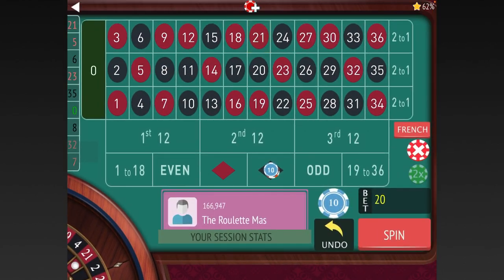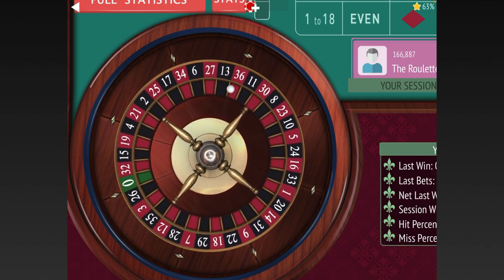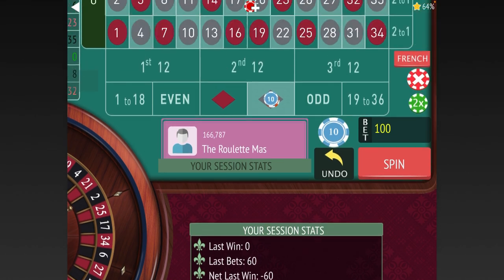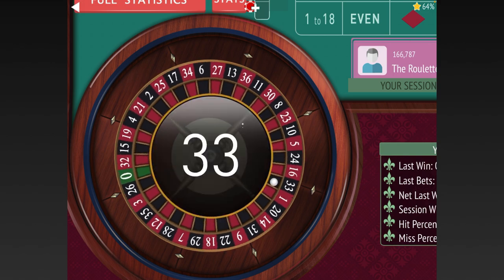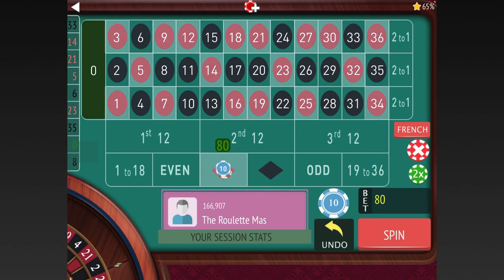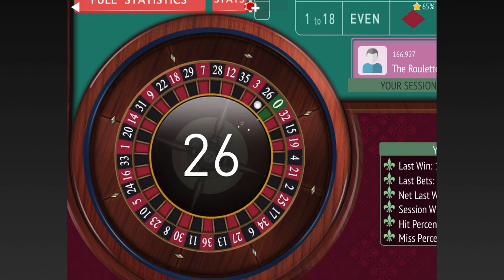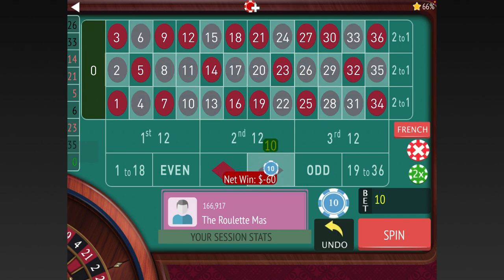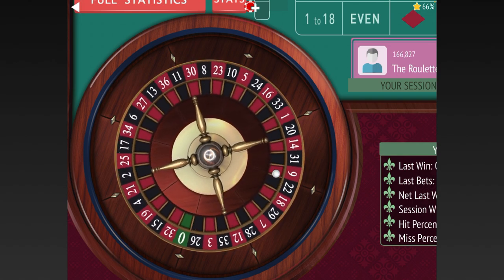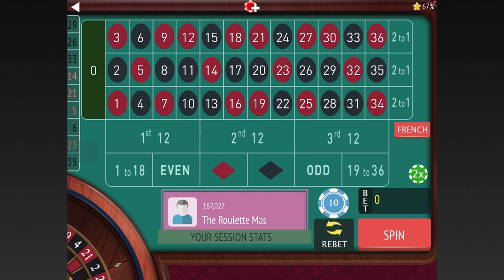We hit red, so we'll go from $20 to $60. We got a win, so we'll drop from $100 to $80 and $80 to $60 and go back to red. We lost, so we'll go $60 to $80. We lost at $100. We're up $140, so let's go ahead and drop back to $20 again and go back to red.